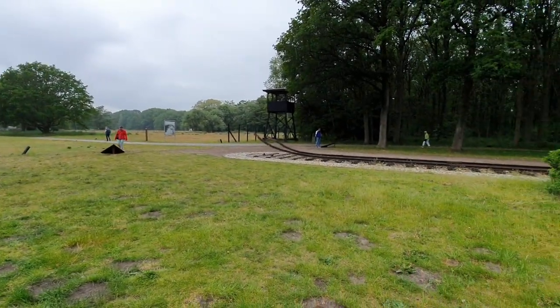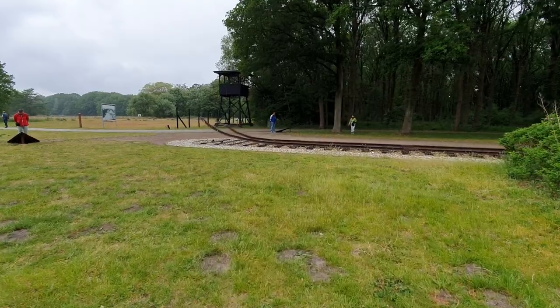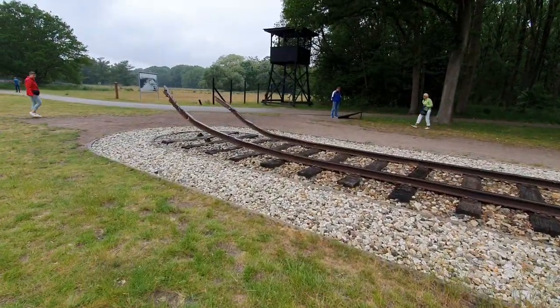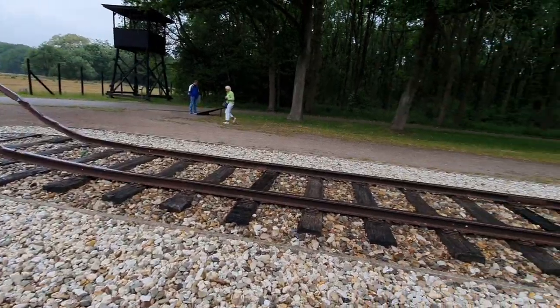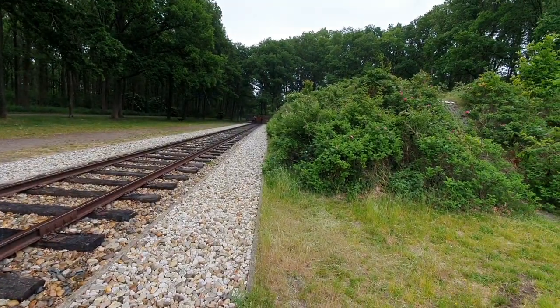The memorial itself — the memorial is this railway. Looking down, this is the whole memorial, the whole camp.